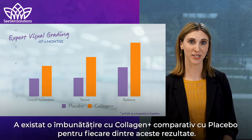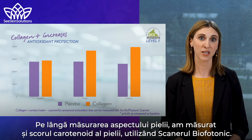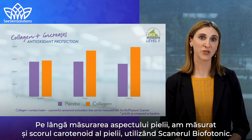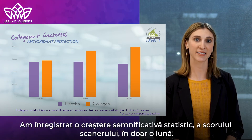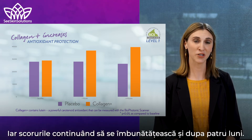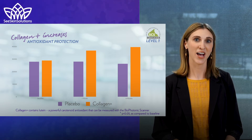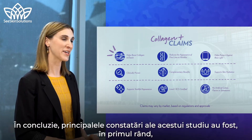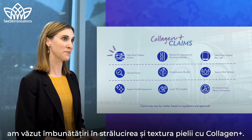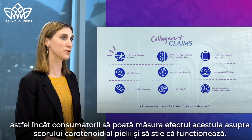There was an improvement with Collagen Plus compared to placebo for each of these outcomes. In addition to measuring aspects of skin appearance, we also measured skin carotenoid score using the biophotonic scanner. We found a statistically significant increase in scanner score in as little as one month, with scores continuing to improve after four months. Collagen Plus is SCS certified because it contains lutein, a carotenoid that has been shown to be important for skin health.